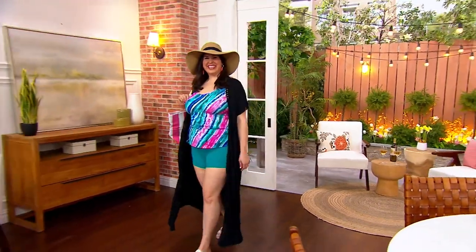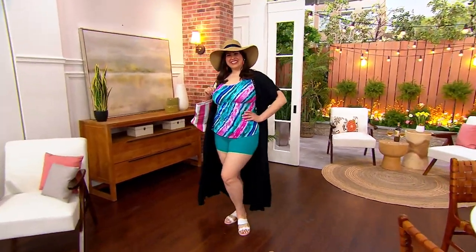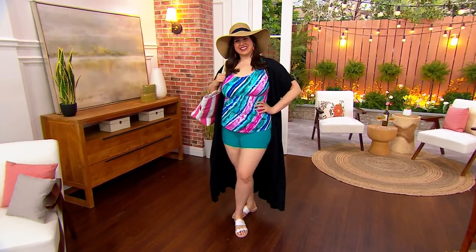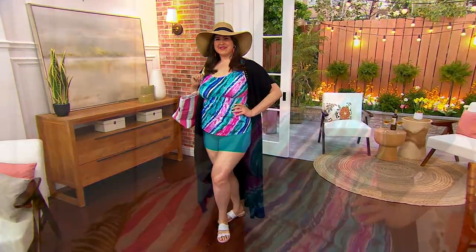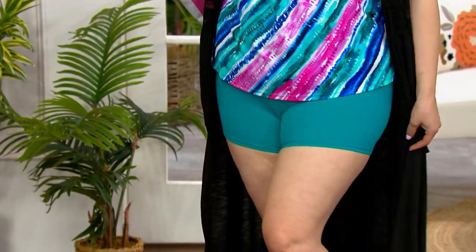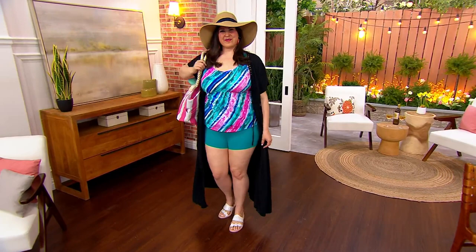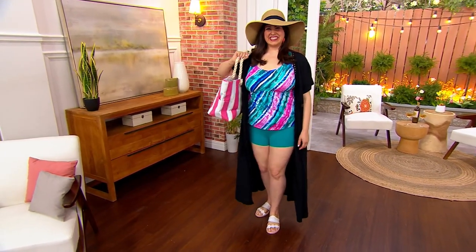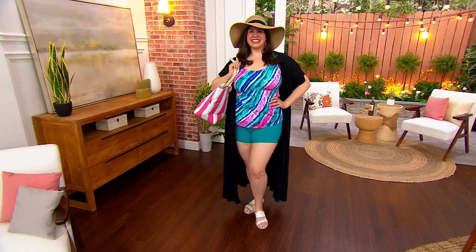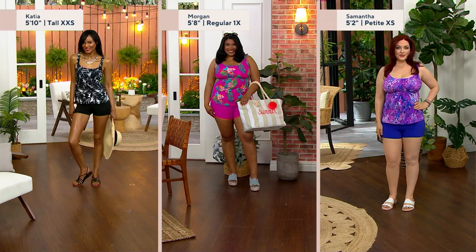We're approaching 16,000 of these spoken for already. It's the Kim Gravel by Swimsuits for All Scoopneck Tankini with bike shorts. We love that this is available in five amazing, exclusive, never-before-seen patterns, and it's by Swimsuits for All — they check as many as 40 fit points for every single size so that you get the best fit possible. We want to show you some models in different sizes so you see how it translates on different body types.